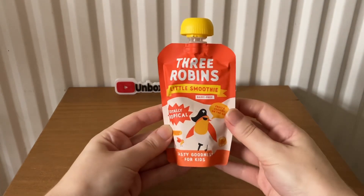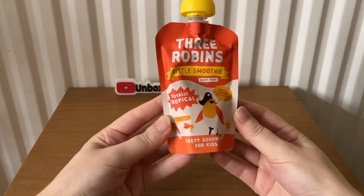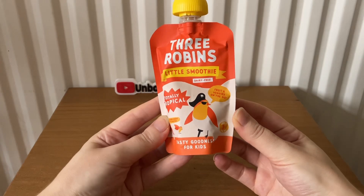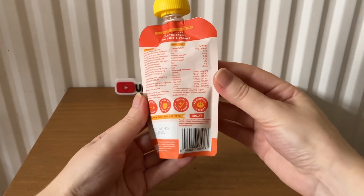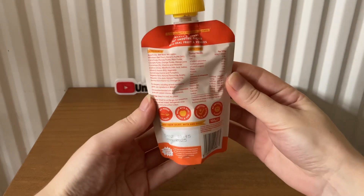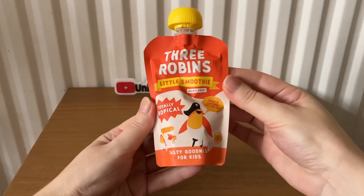The next item is Three Robins Little Smoothie Totally Tropical. This is dairy free, it's 100 grams, and these cost £1.89.